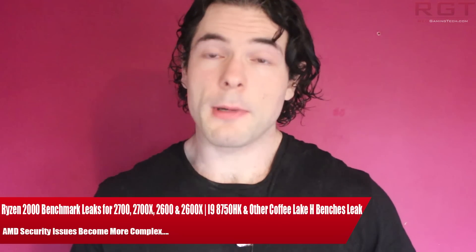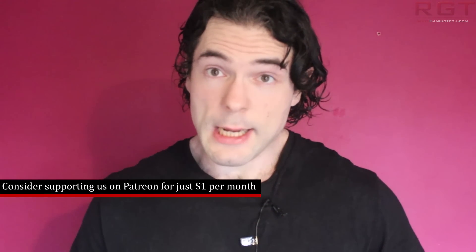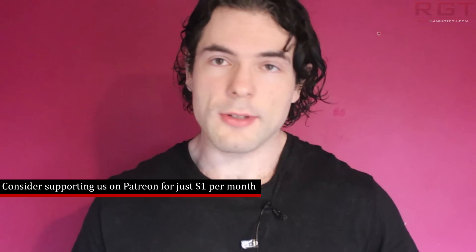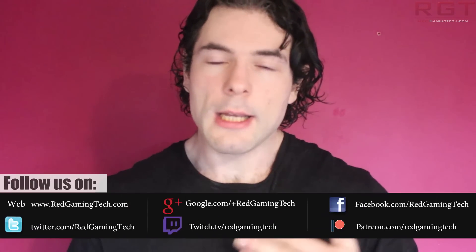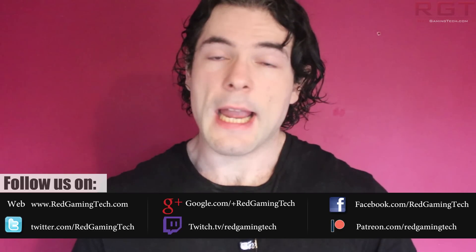Ladies and gentlemen, my name is Paul and in this week's video we're going to be discussing and analyzing tech news which has popped up over the past 24 or so hours. We're starting with the Ryzen 2000 series benchmarks that have leaked, then moving to the i9 mobile H950 series CPUs from Intel, and finishing with an update to the AMD security fiasco.